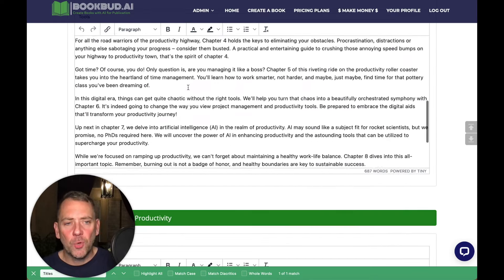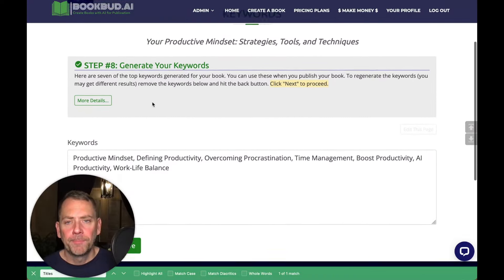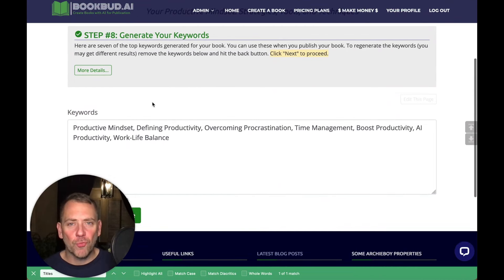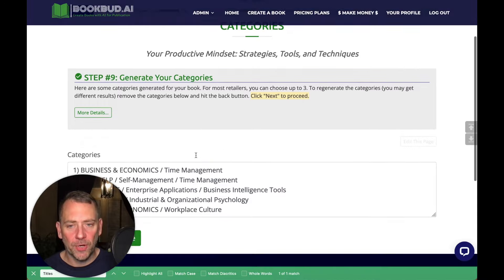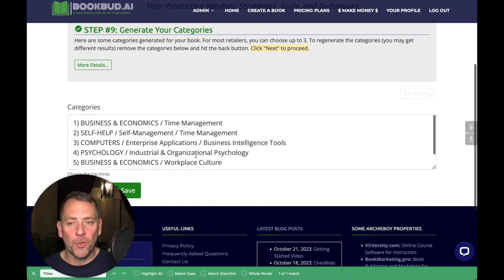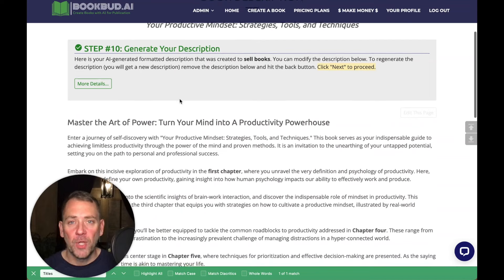You can go through and do a quick proofing to make sure everything looks good. Next, the system will generate keywords — keywords that are really good to add to Amazon and other retailers so your book stands out and gets noticed. After that, it will suggest categories that you can transfer directly when you register your book with the retailers. It will also generate a description for you. We have prompts set up so the description is extremely good — it generates a really solid description to help you sell the book.